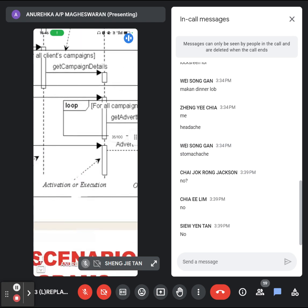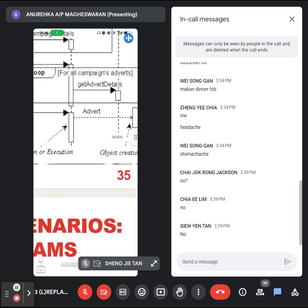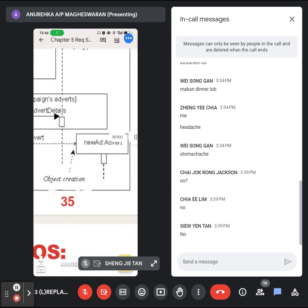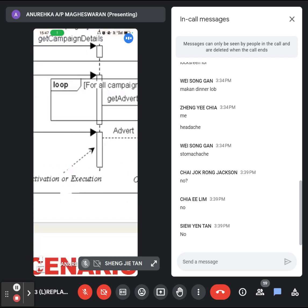After getting all the campaigns, for each campaign that you have under this client, you are trying to get all the advertisement details, so you can see which campaign you can add the advertisement to. After that, you add the new advertisement. When you add a new advertisement, a new advertisement object is created. The activation or execution bar shows that this object is activated or executed — how long the object stays active.